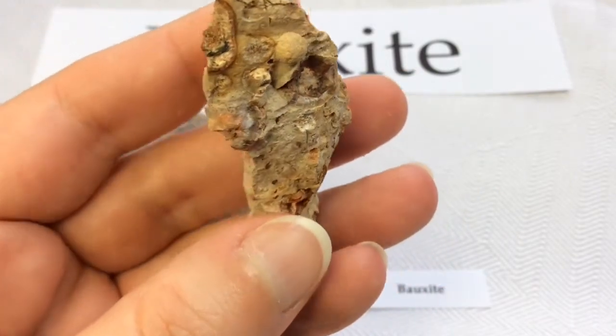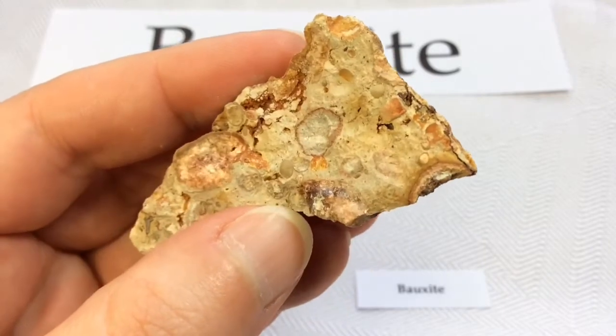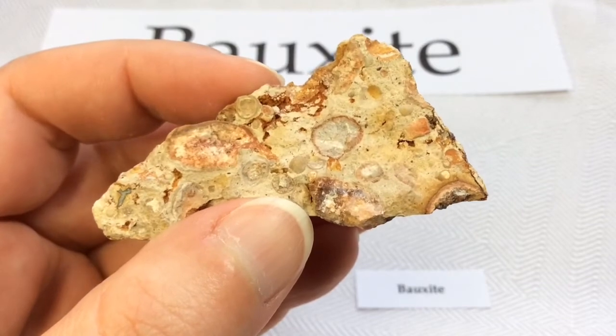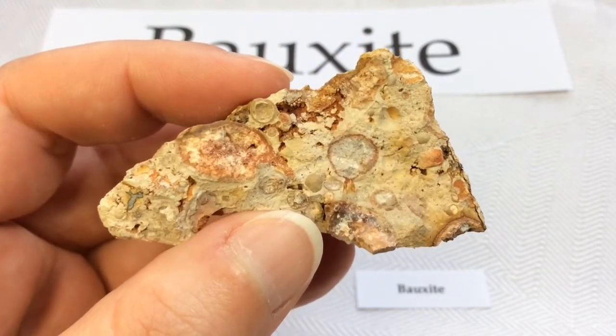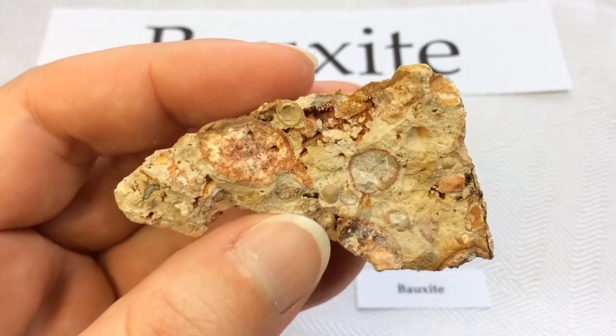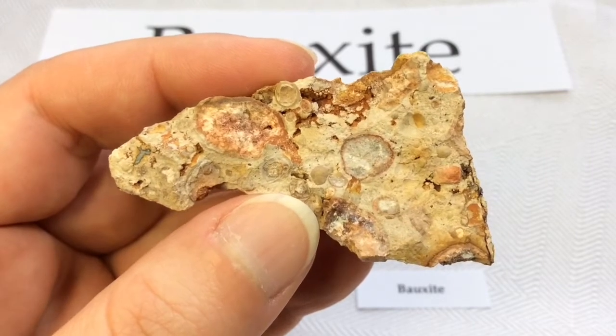Bauxite does not have a specific composition. It's a mixture of hydrous aluminum oxides, aluminum hydroxides, clay minerals, and insoluble materials such as quartz, hematite, magnetite, siderite, and goethite. The aluminum minerals in Bauxite can include gibbsite, boehmite, and diaspore.